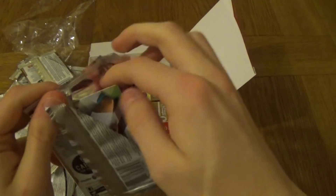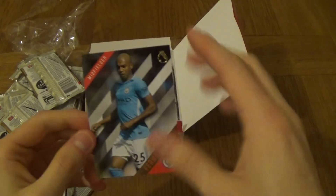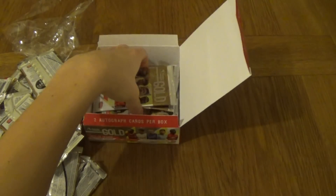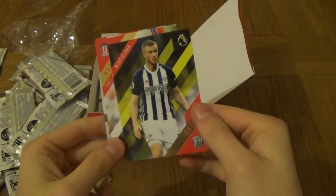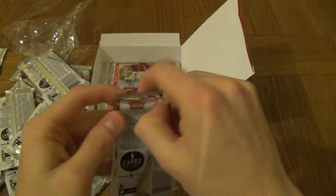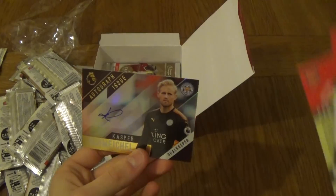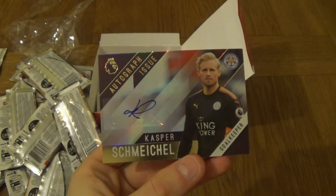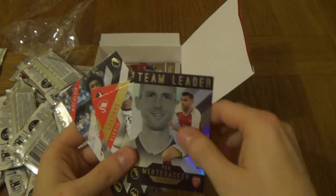Come on, let's get some nice autographs! Javi Garcia, Jose Izquierdo, Jeff Cameron, and a Fernandinho. Spironi, Chris Brunt, Joe Allen, Pedro, and Harry Kane — very nice cards, Harry Kane being the amazing Harry Kane. Another autograph — come on, who is this going to be? Wow, Kasper Schmeichel! The Leicester City goalkeeper. Not bad at all, autograph issue Kasper Schmeichel! Nice. We've got team leader Per Mertesacker.